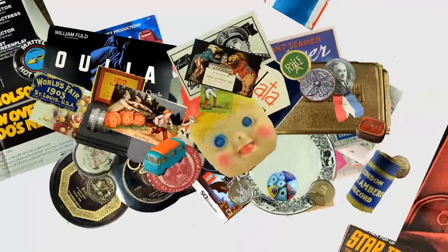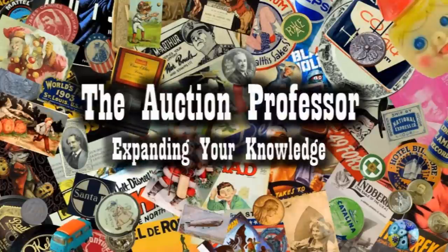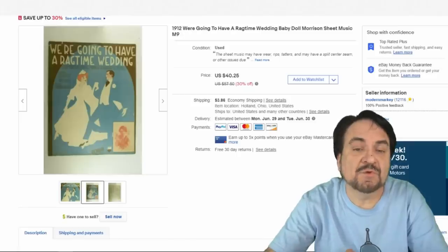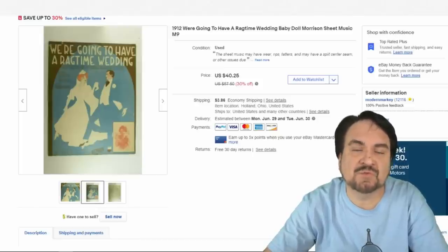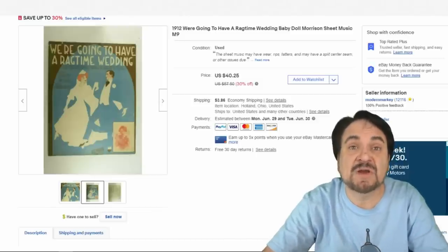Hey, it's Don. Today we're going to look at some of the items we've been selling lately — just a random pick of interesting, unique, and historical items. The first item is sheet music. I sold almost $200 just this week alone in sheet music. It's been very hot since the pandemic started, with a lot of people sitting at home, and these have been going fairly regularly.